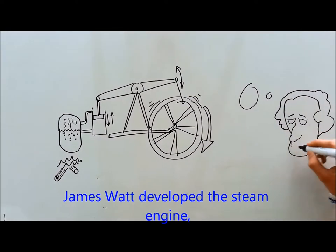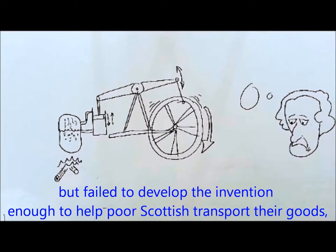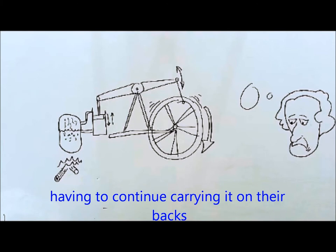James Budd developed the steam engine, but failed to develop the invention enough to help the Scottish transport their goods, having to continue carrying it on their backs.